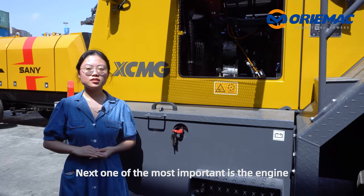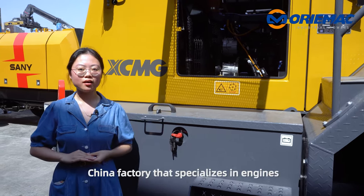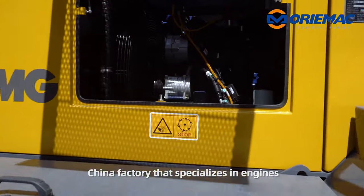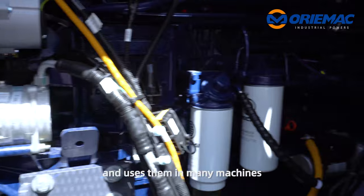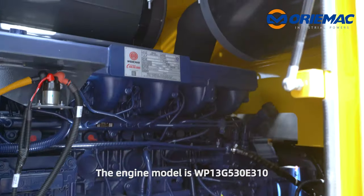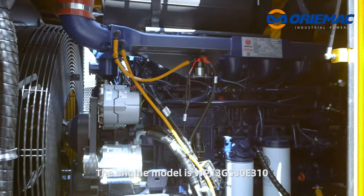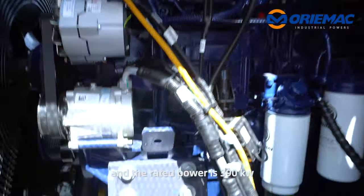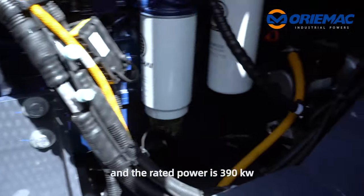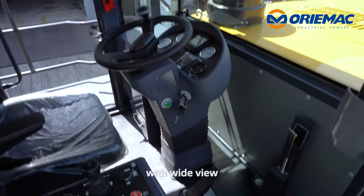Next, the most important is the engine. The engine comes from Weichai, a Chinese manufacturer that specializes in engines and uses them in many machines. The engine model is WP13G-530E-310 and the rated power is 390kW.